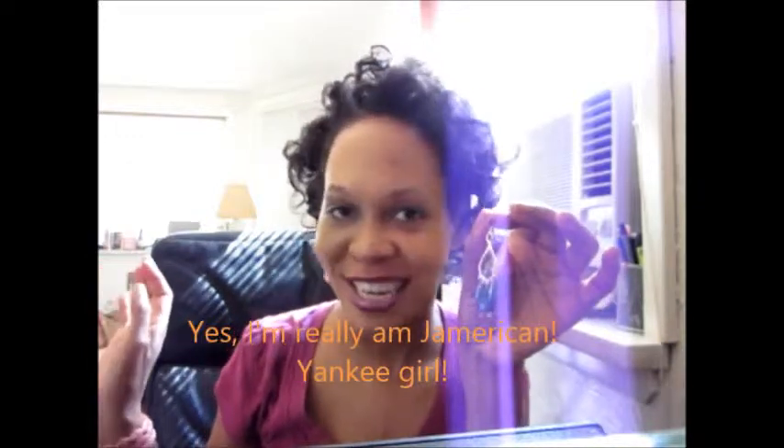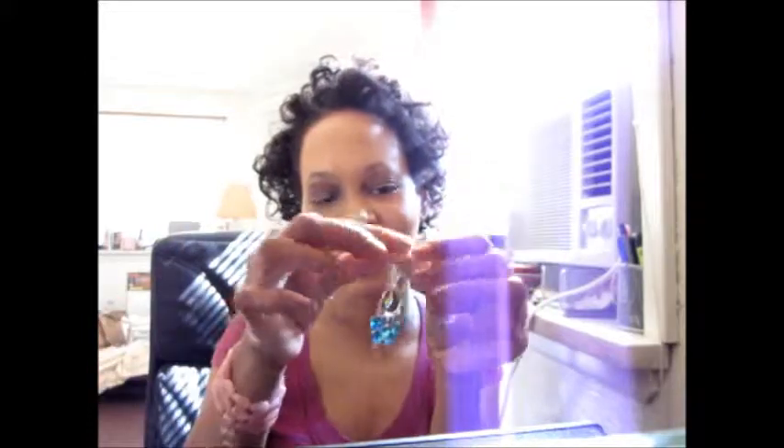I love these earrings. These are chandelier earrings and they're called Caribbean Queen — great for island folks, or even going out to a party. You can dress them up or dress them down, wear some jeans with them. They would be cute with any outfit basically, since blue is a basic color and blends with anything.